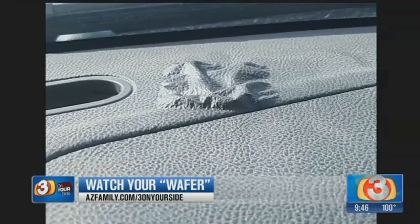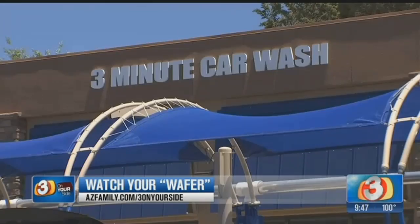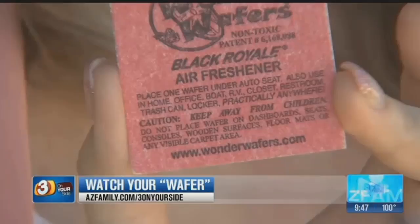Upset, Shai contacted the car wash but was told the dashboard damage wasn't their fault. They even told her the Wonder Wafer has a warning indicating do not place wafer on dashboards.